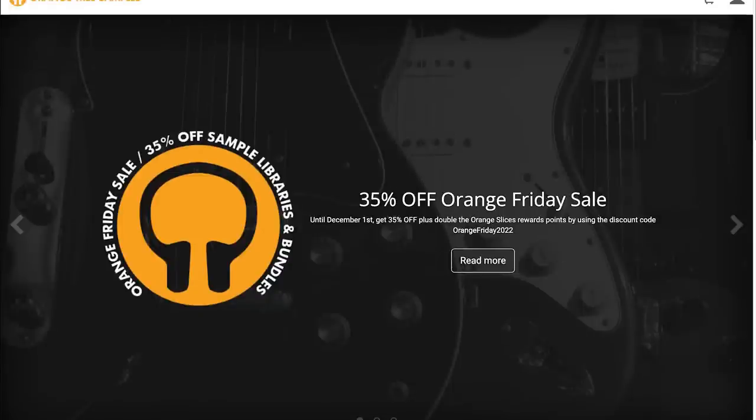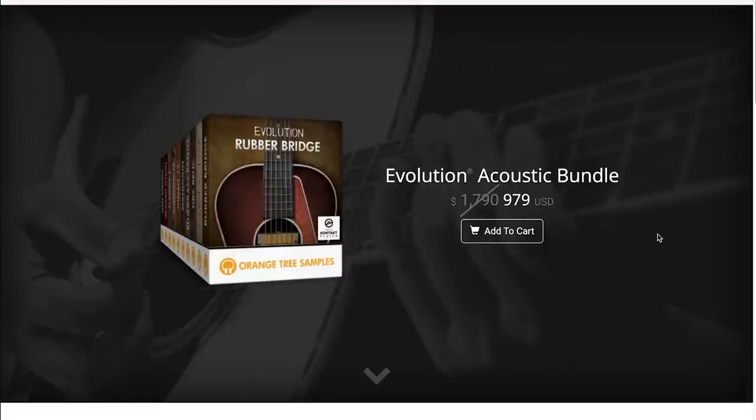Orange's 35% Friday sale includes all of their bundles. One I gave a shout out to last week was the Evolution Acoustic Bundle — normally $1,760, you can grab it for around $670 during the promotion.